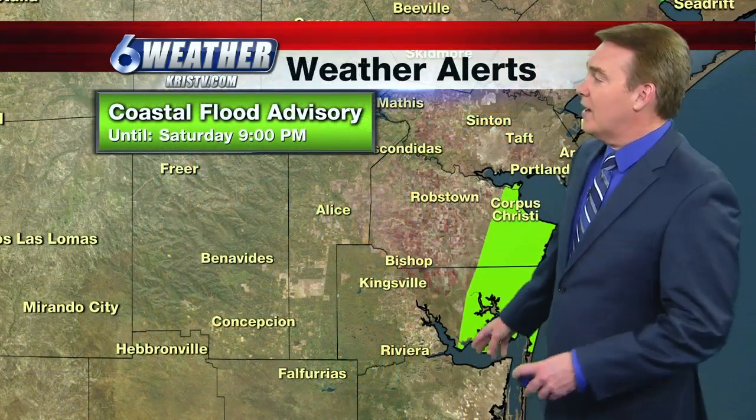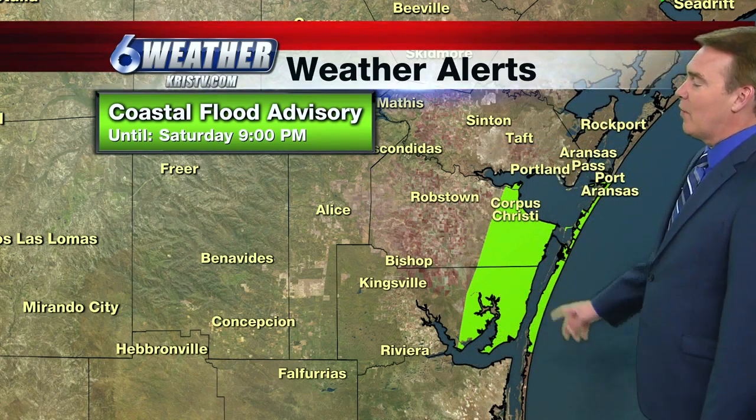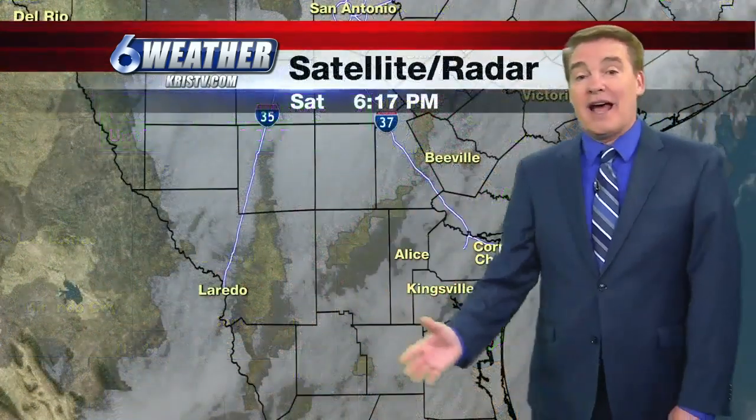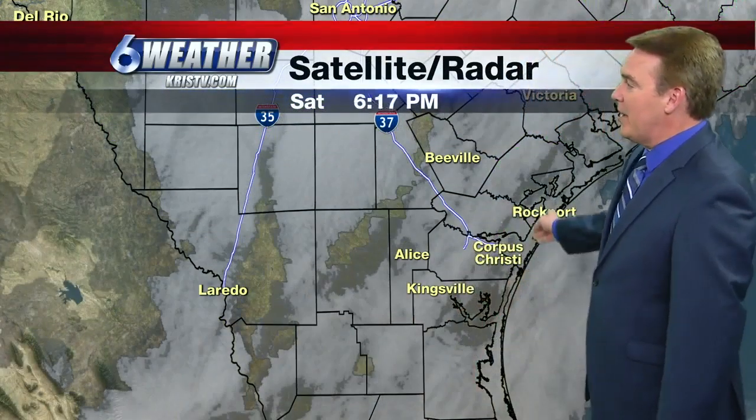We do have a coastal flood advisory — that's all that's left — and that's for Nueces County and Clayburg County. That means the high tides will push the water pretty close up to the dunes. Driving on the beaches is not recommended.